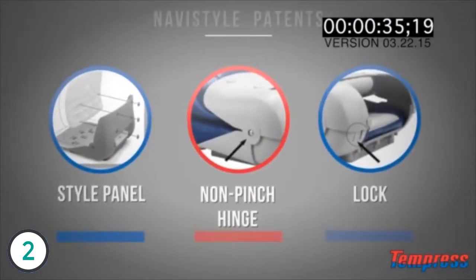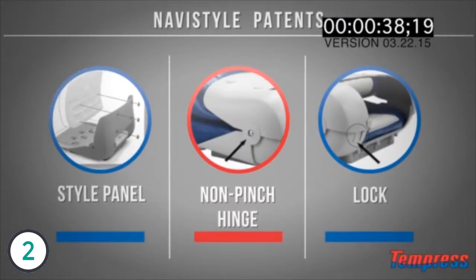The Navistyle seat, beyond being on boat builders, also has numerous patents. We have a patented style panel, which are the substrates, we have a patented non-pinch hinge, and we have a patented lock.